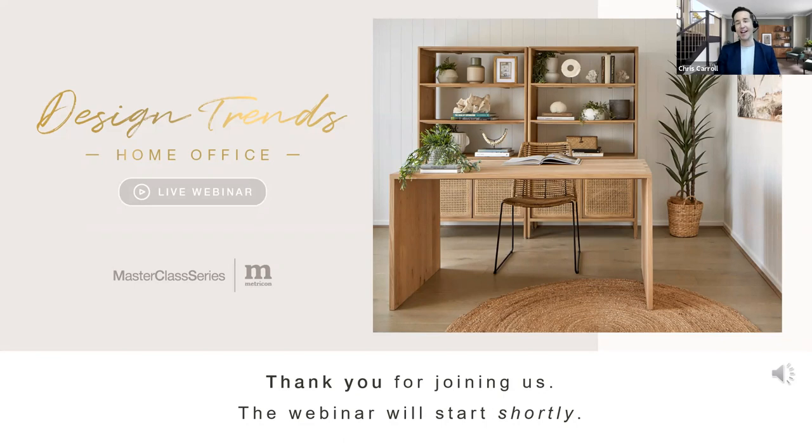Good afternoon, everyone. Welcome to Metricon's Design Trans Home Office Live webinar. My name is Chris Carroll. I will be your host for today's session. I'll tell you a bit more about myself and introduce our other presenters in a moment. But let's just start off by saying welcome. What a year 2020 has been.